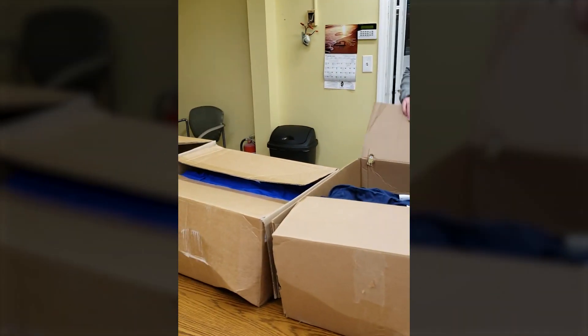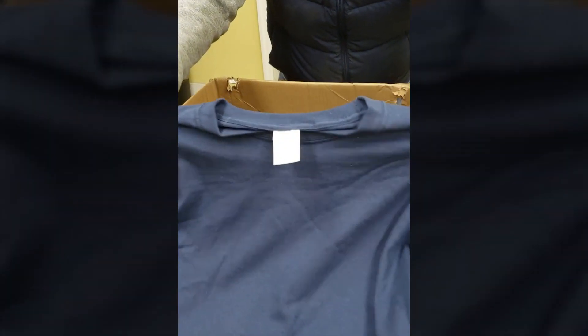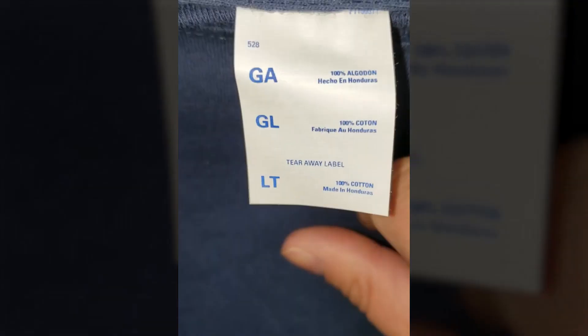Now we're going to open up the cases of the t-shirts. Let's look at the care label — as you can see: size, where it's made, and the care label.